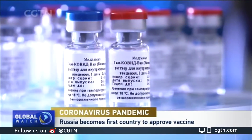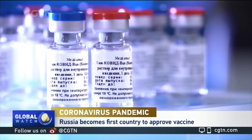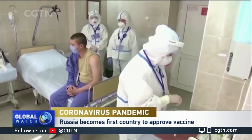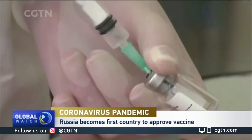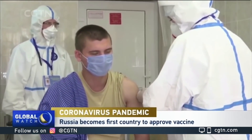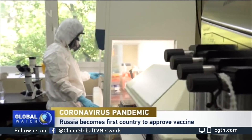Russia has become the first country to approve a COVID-19 vaccine. President Vladimir Putin says one of his daughters had taken the vaccine and it was safe. Critics have expressed concern about its safety after less than two months of human testing. More than 100 vaccine candidates are being worked on around the world, and at least four of them have entered the final stage of human trials.